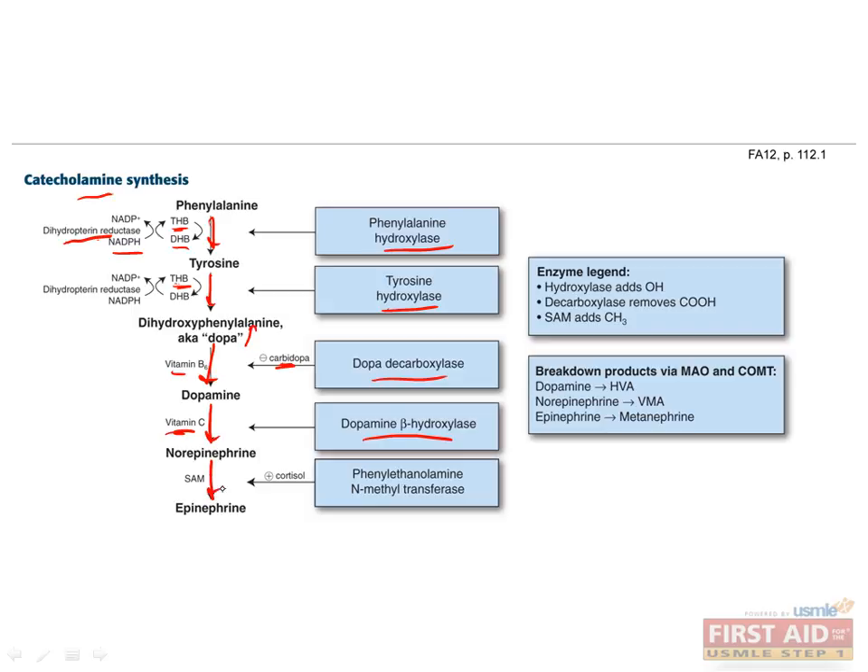In the final step, norepinephrine is converted to epinephrine by phenylethanolamine N-methyltransferase. Since this reaction adds a methyl group to norepinephrine, it should not be surprising that SAM is used as a cofactor to donate that methyl group. This enzyme is regulated by cortisol, so when cortisol levels increase due to stress, more epinephrine will be produced.